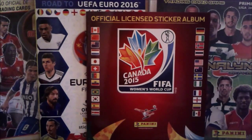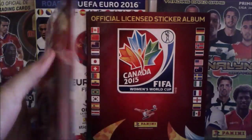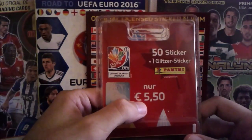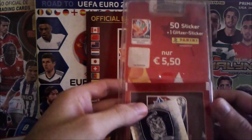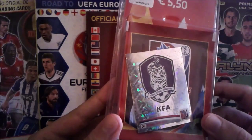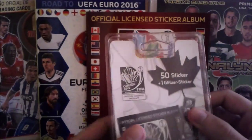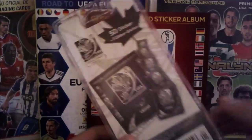Hey guys, what's up! Today I have something very special to show you — I'll be opening a blister from the 2015 Women's World Cup. You can see it's a German blister, costs five and a half euros with 50 stickers inside plus one glitter shiny sticker. The one I got was the South Korea logo, a very cool logo with a tiger in it.